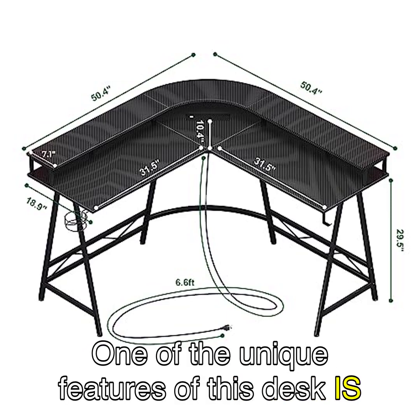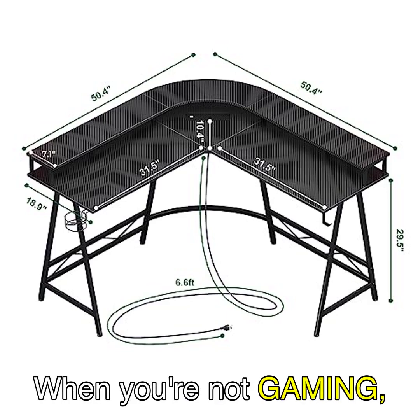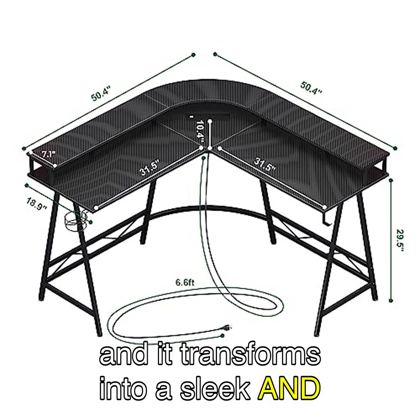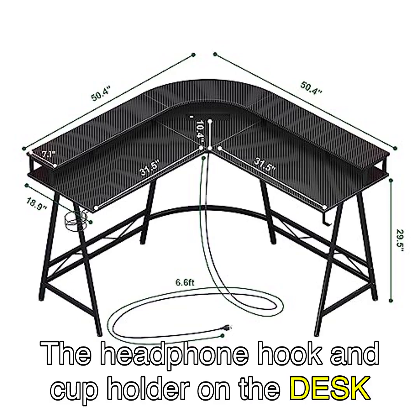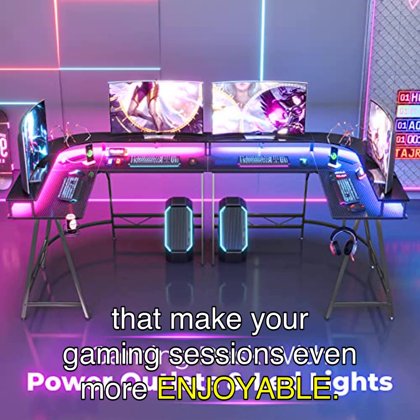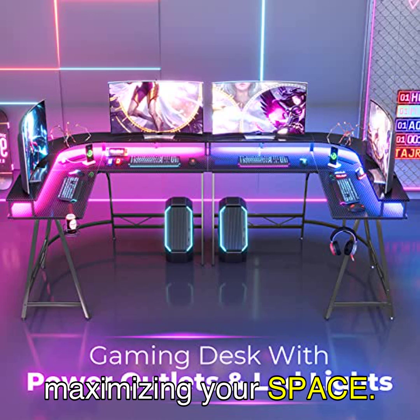One of the unique features of this desk is its dual-purpose design. When you're not gaming, simply use the remote control to turn off the lights, and it transforms into a sleek and functional home office desk. The headphone hook and cup holder are incredibly convenient additions that make your gaming sessions even more enjoyable. Plus, the L-shaped design fits perfectly in the corner, maximizing your space.